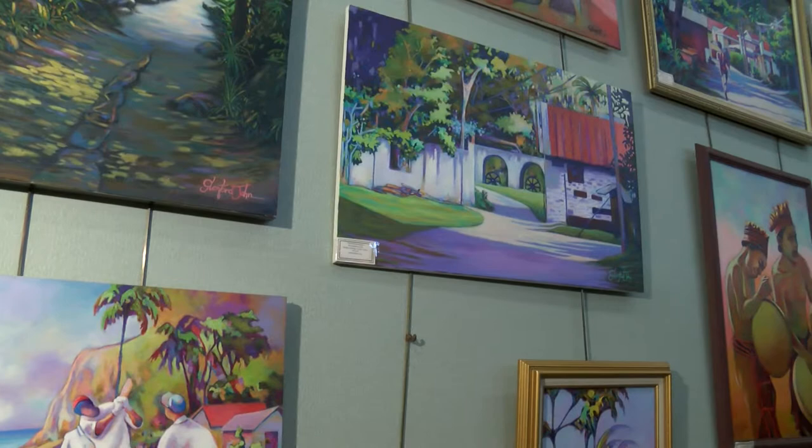This is Barbara Rees reporting for This Week in East Brunswick. We're here today at the East Brunswick Library to get a closer look at their July art display by Glenford John. Come join us.